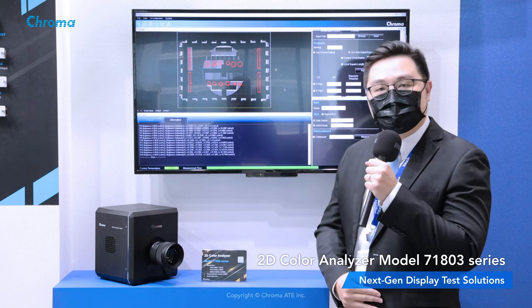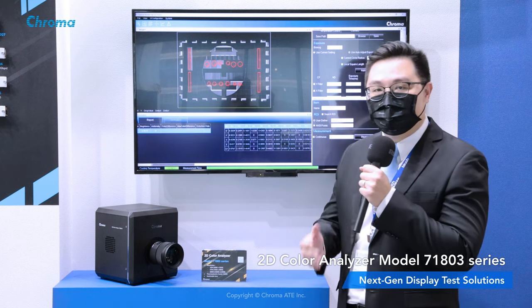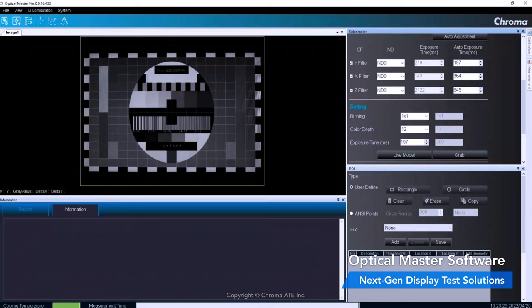The lens can be selected according to different applications as well. It can be used to measure various light sources such as different kinds of monitors and LEDs. Chroma 71803 enables fast and accurate planar measurement of chromaticity,